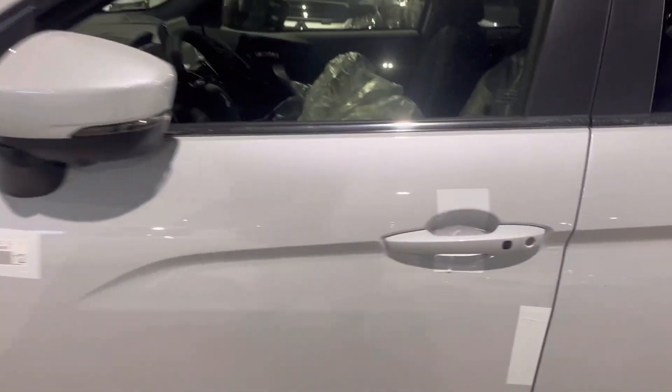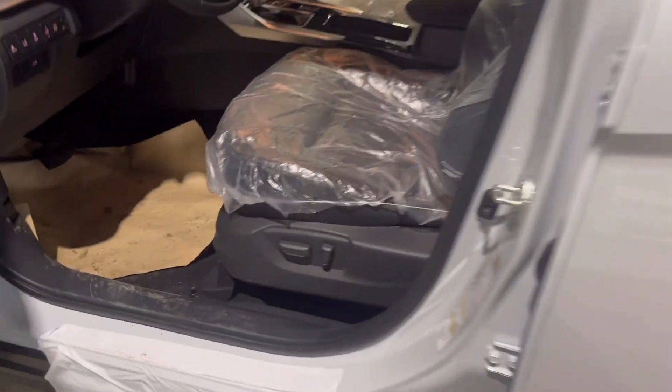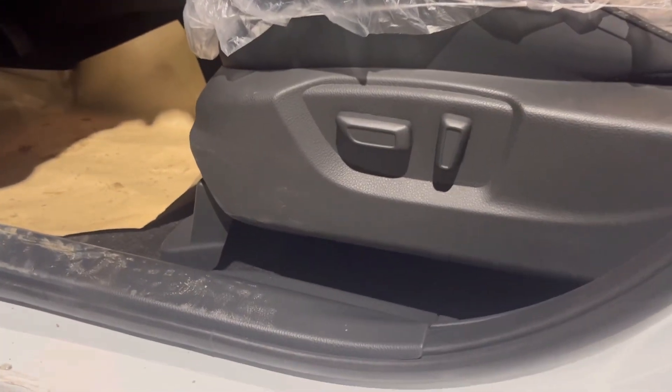First thing you'll notice coming over, you have the hands-free door entry, and then you have your driver's powered seat.